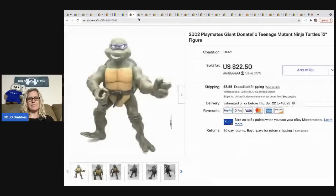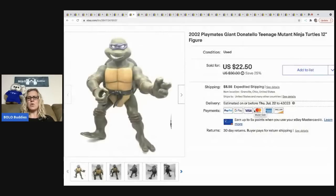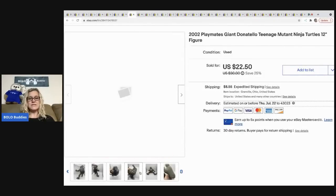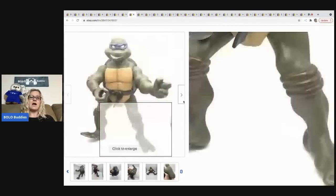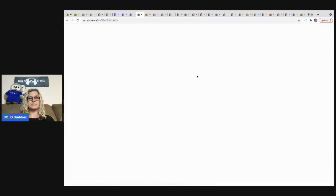This Ninja Turtle is Donatello — he's about 12 inches tall and from 2002, so he's a bigger turtle. I picked him up at a garage sale and sold him for 22.50, the buyer was all in for 38.03. I bought a bunch of turtles at a garage sale so I'm guessing I had a buck or less in this one.